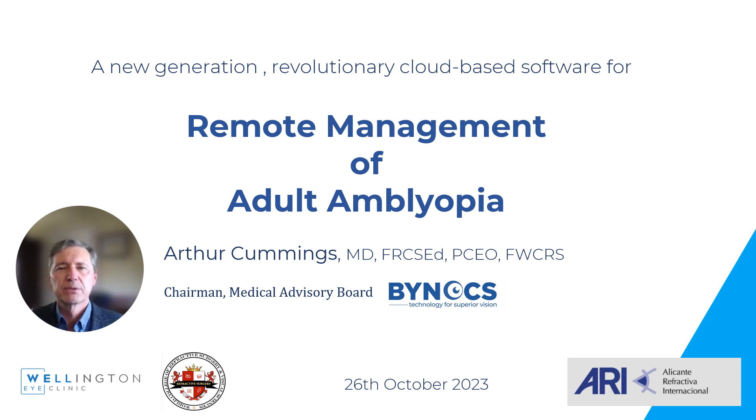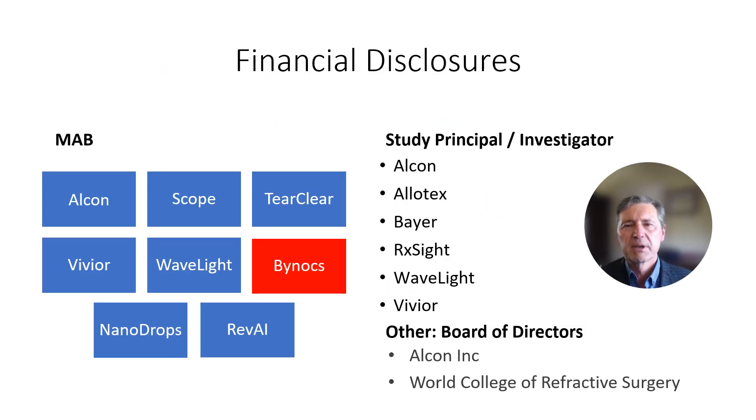Hi, good evening and many thanks for this kind invitation to the ARI meeting. My name is Arthur Cummings and I'm going to be speaking about remote management of adult amblyopia. These are my financial disclosures and the only one that has relevance is that of Binox.